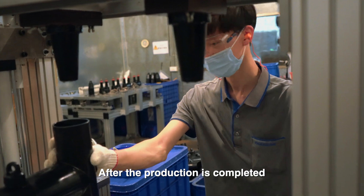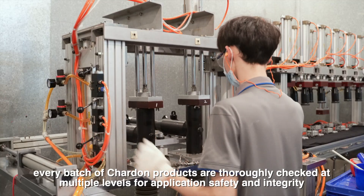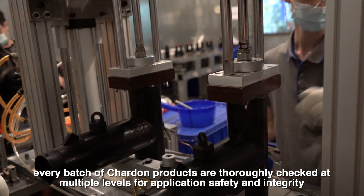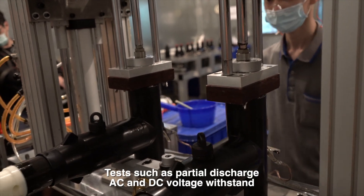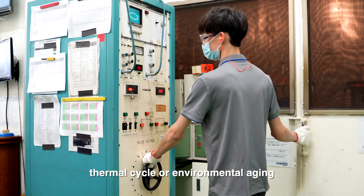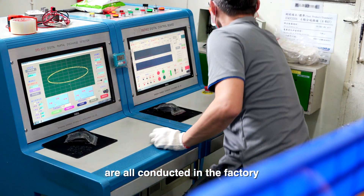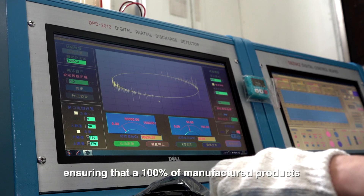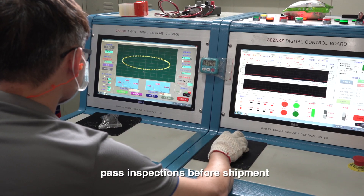After production is completed, every batch of Chardon products is thoroughly checked at multiple levels for application safety and integrity. Tests such as partial discharge, AC and DC voltage withstand, thermal cycle or environmental aging are all conducted in the factory, ensuring that 100% of manufactured products pass inspections before shipment.